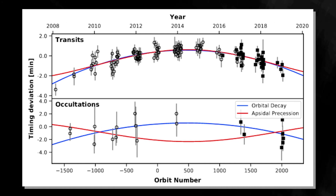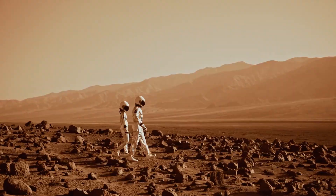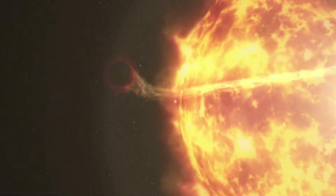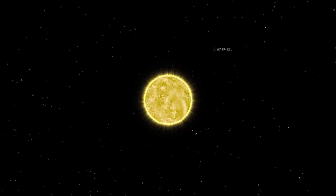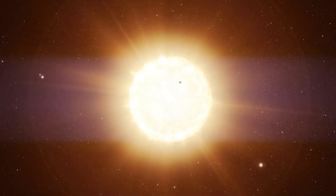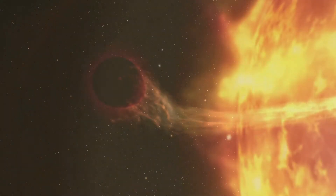Its year lasts slightly more than one Earth day, and it is almost twice as large as Jupiter. The star's gravitational pull has stretched it into an egg shape and raised the surface temperature of its daylight side to 2,600 degrees Celsius because of its proximity to the star. In terms of mass, WASP-12b is about 1.5 times the mass of Jupiter. In addition to orbiting a star 870 light-years from Earth, the planet pushes the limits of how close planets can get to their stars without being destroyed. Moreover, the planet has a temperature that matches that of some stars; however, it is definitely not a star, since its mass is not nearly large enough to undergo the internal thermonuclear reactions associated with stars.